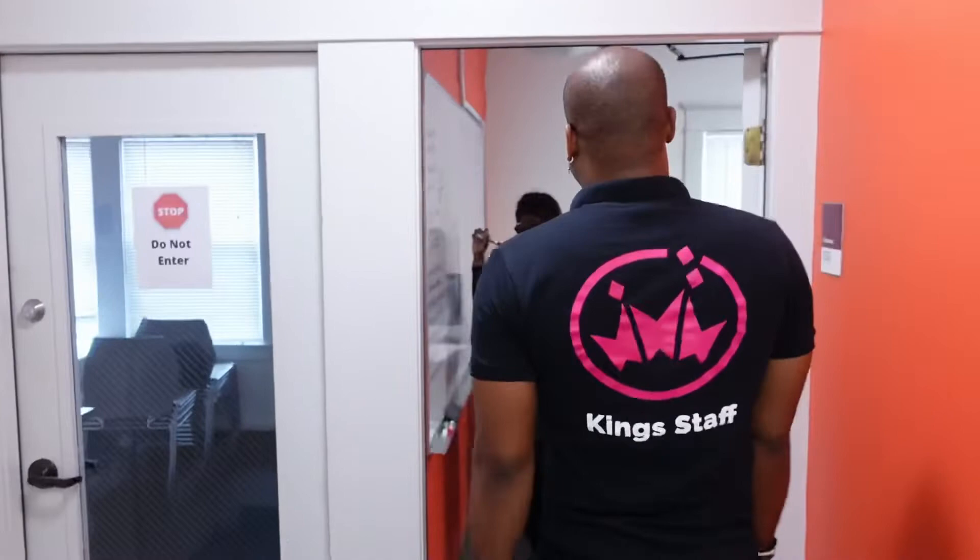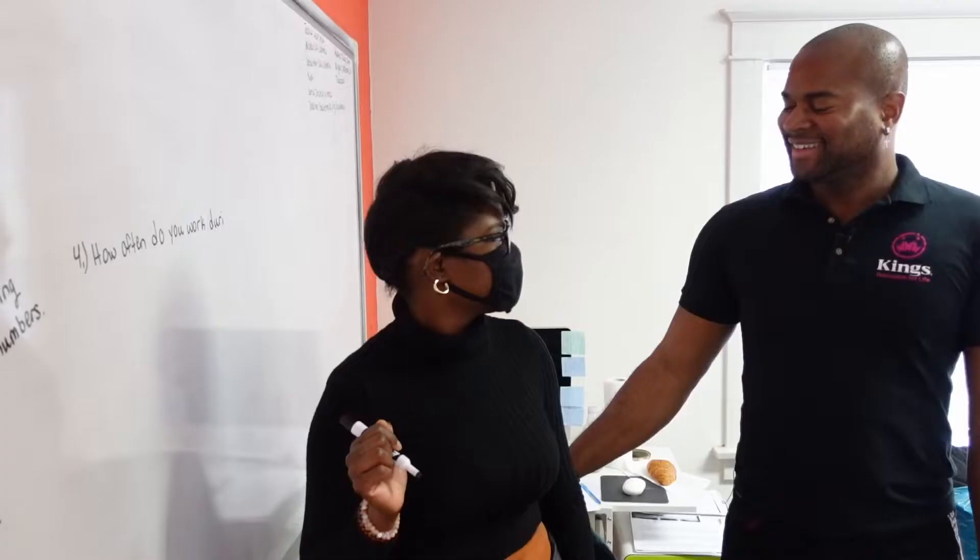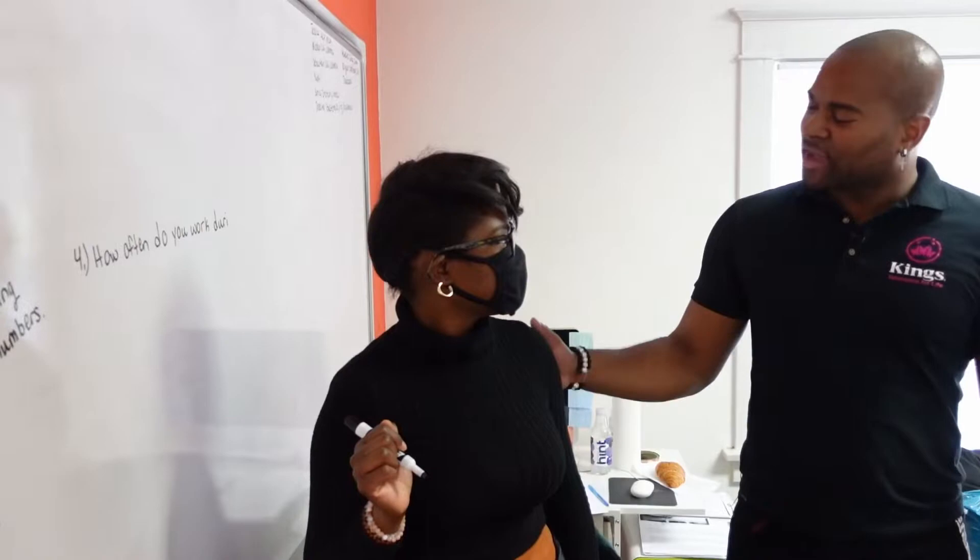Yeah, we're working on adverbs of frequency. Adverbs of frequency speak to how often we do something. So we're using always, often, sometimes, and never. Thank you for allowing us in your class, we really appreciate it. It's great to have you.